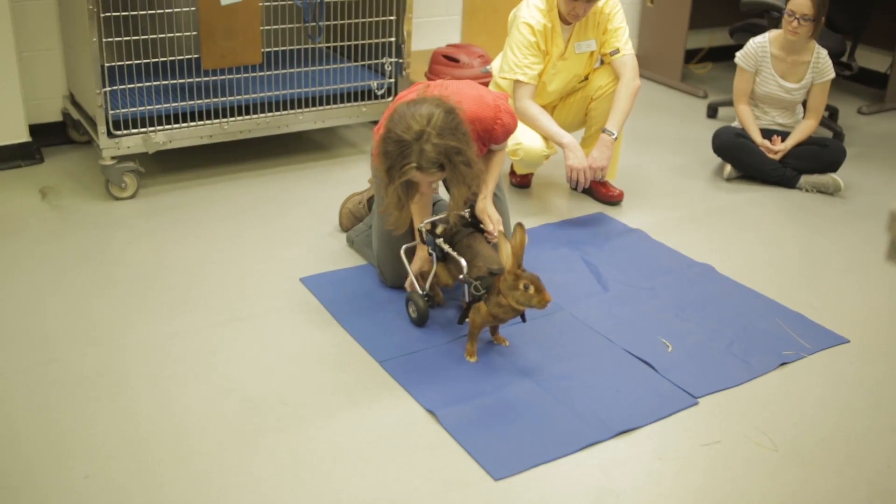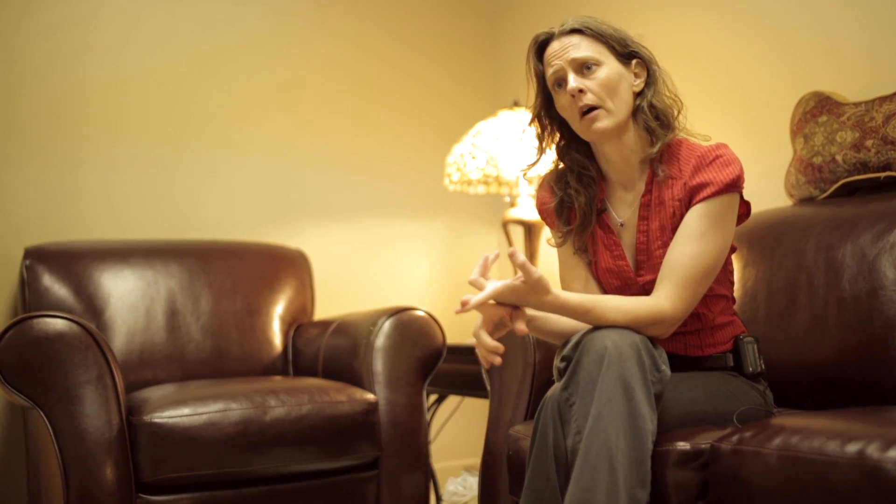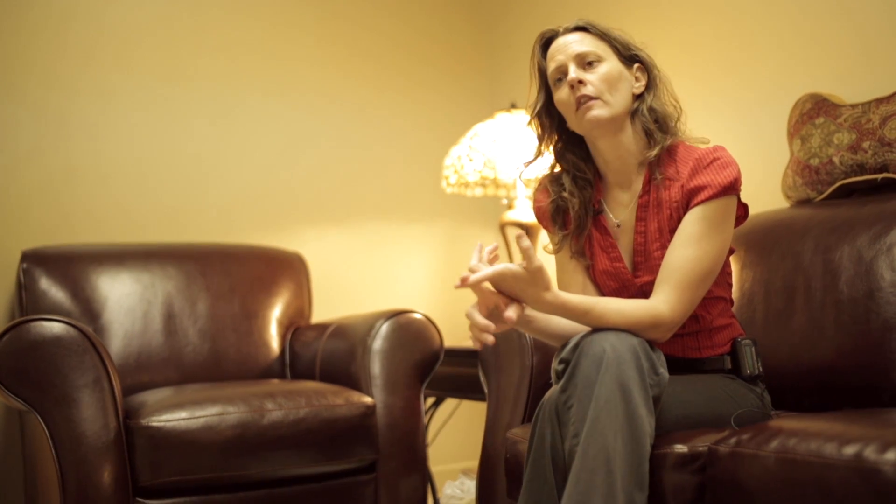We're looking at supporting her mobility, increasing her strength, and keeping her comfortable. The other aspect of her quality of life is supporting the bond she has with her owner. That human-animal bond is the cornerstone of why we do what we do.